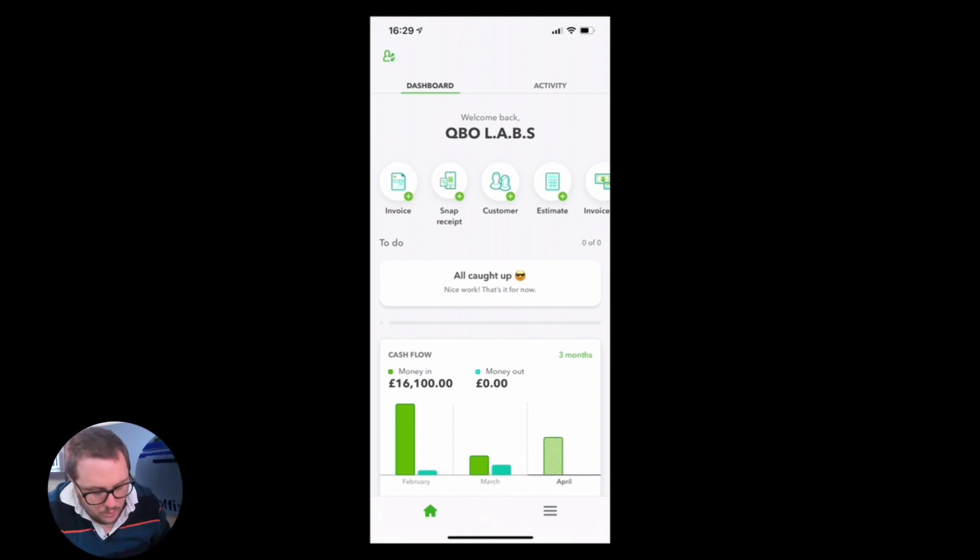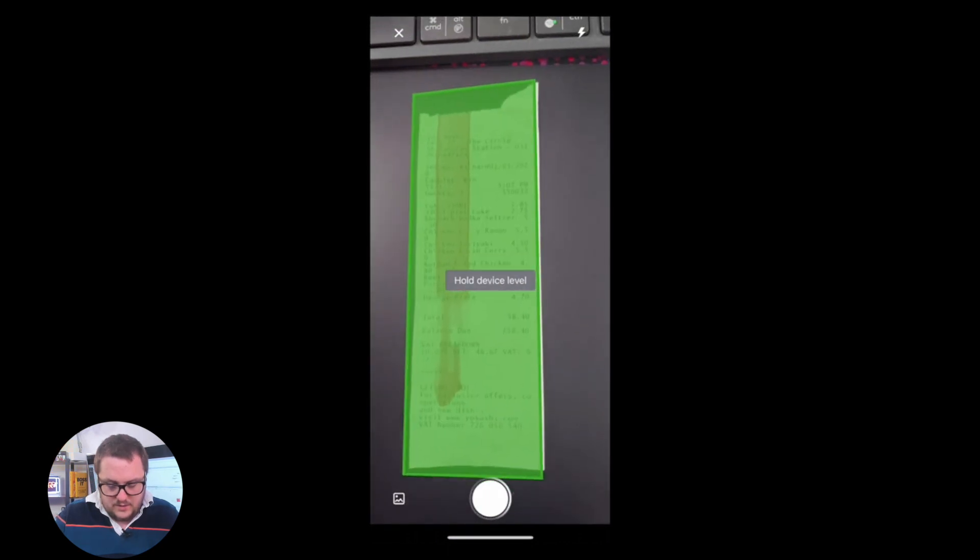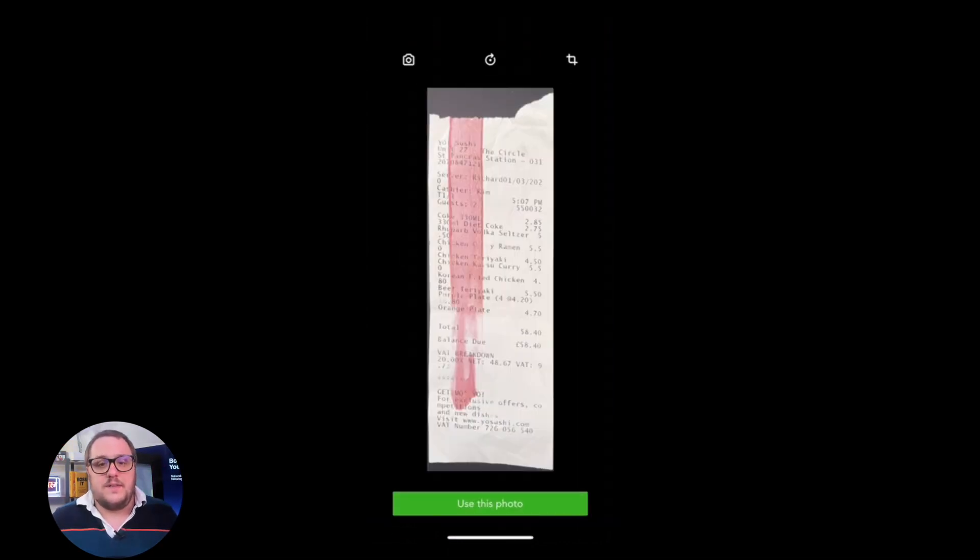For example, what if you had a bill or a receipt that you want to get into QuickBooks? Well, it can't be any simpler than this. This is how we get receipts into QuickBooks in 2021. What we do is we grab our mobile phone, we grab our receipt, we stick our receipt down on a nice flat surface, we press snap receipt, we line it up — and as quick as that we've captured the receipt.